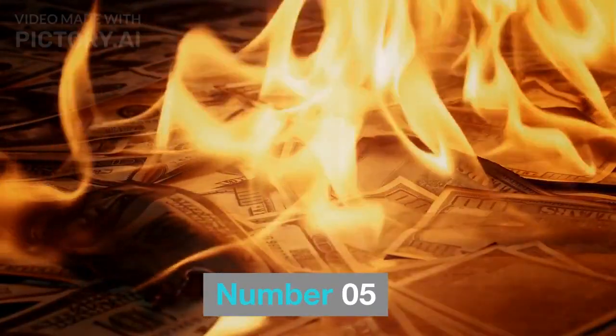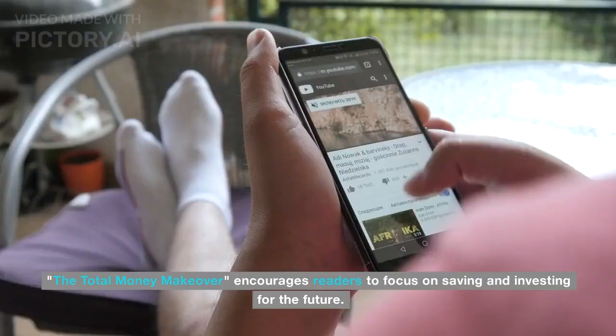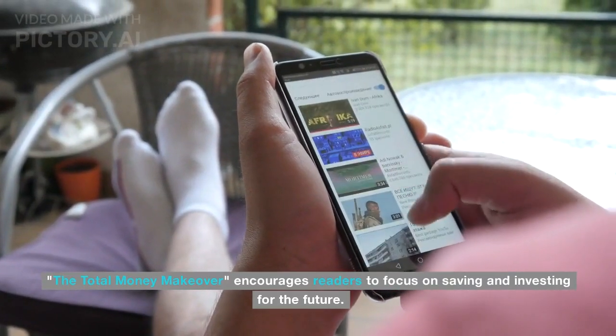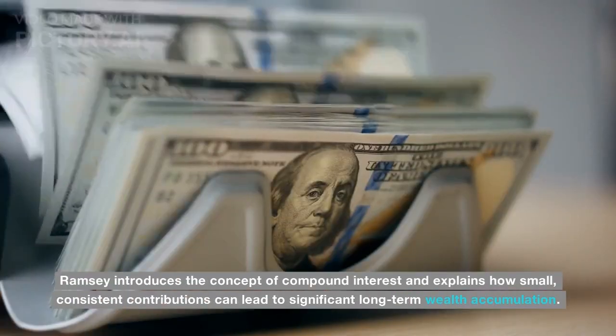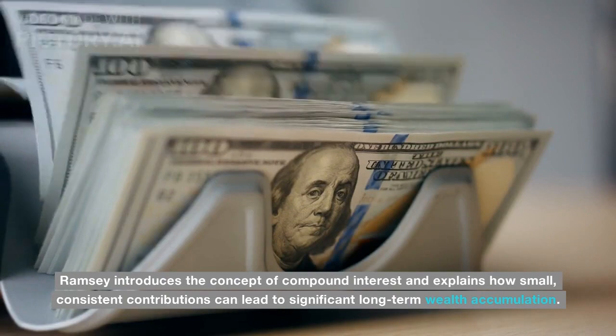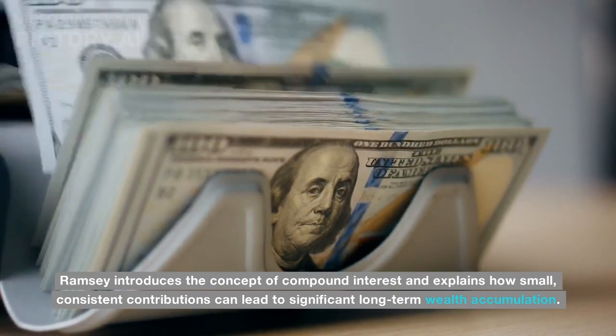Number 05: Maximizing Savings and Investments. The Total Money Makeover encourages readers to focus on saving and investing for the future. Ramsey introduces the concept of compound interest and explains how small, consistent contributions can lead to significant long-term wealth accumulation.